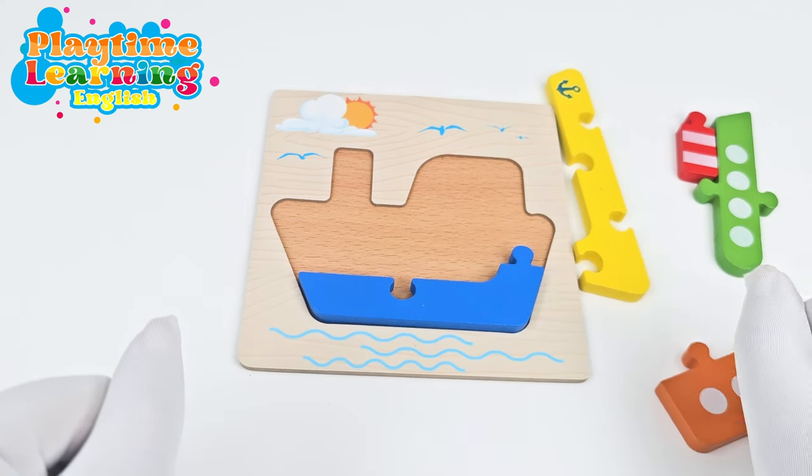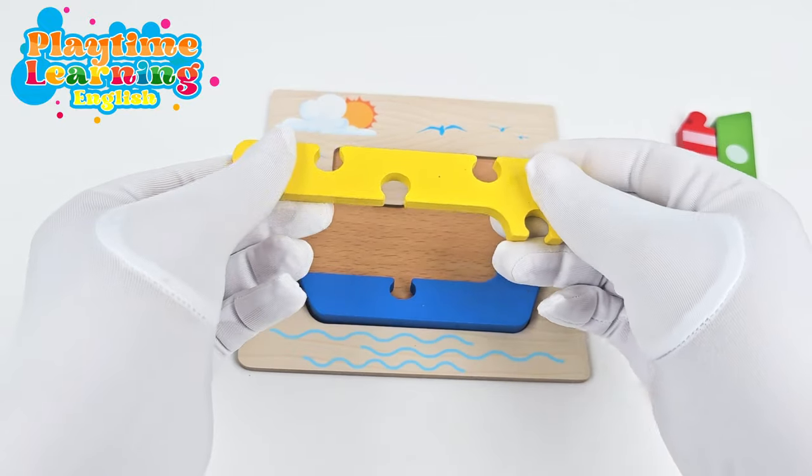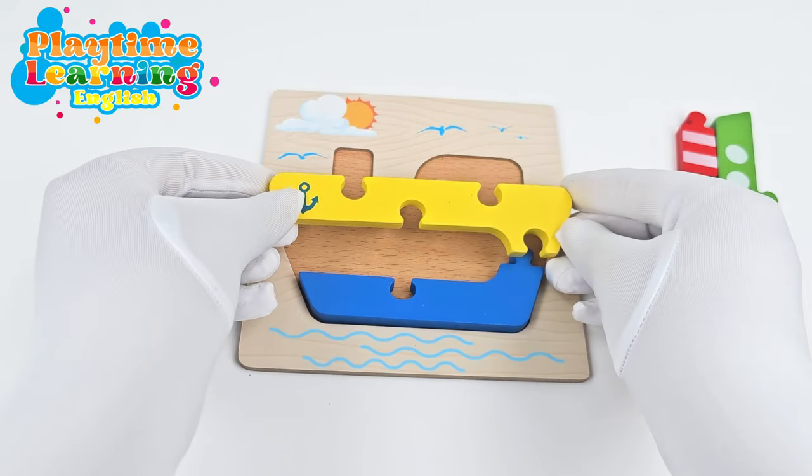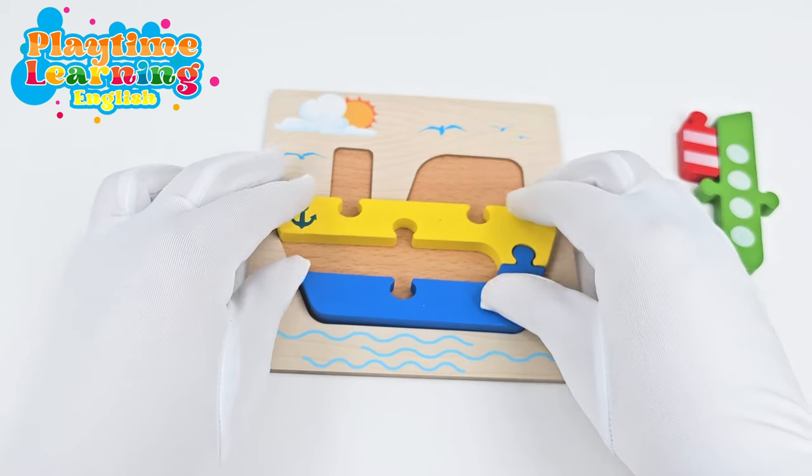Good job! And this seems like it's the biggest piece. So let's see if it fits right here. And it does! Perfect!